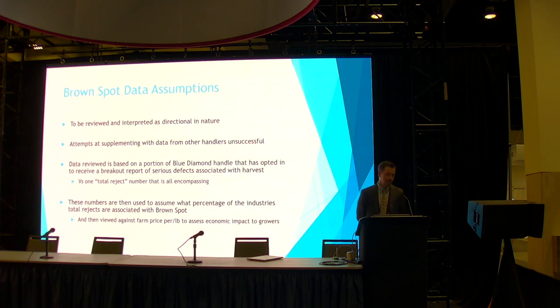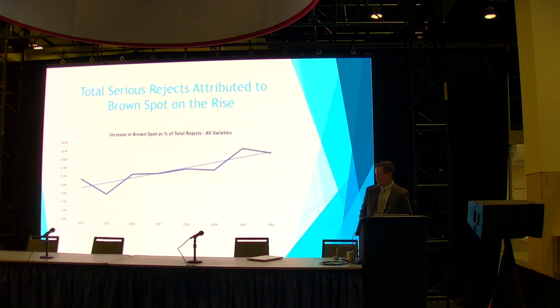Before we get into the data, some assumptions: it's to be reviewed as directional in nature, based on a portion of the Blue Diamond handle that opted in to receive a breakout of serious rejects by type. Attempts to supplement with data from other handlers were not successful, so we'll assume the trends at Blue Diamond are directional for the industry. In total over the last seven years, we've seen about a 2x increase since 2015 in the percentage of serious rejects associated with brown spot — from around 6% in 2015 to north of 15% now.